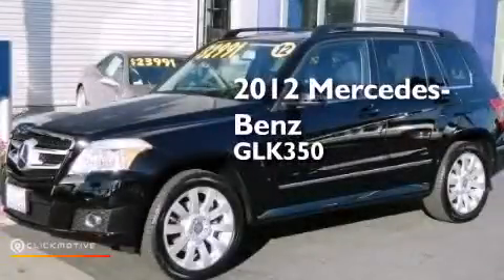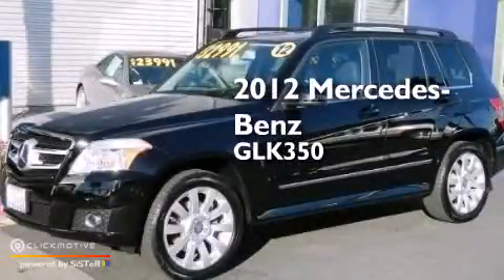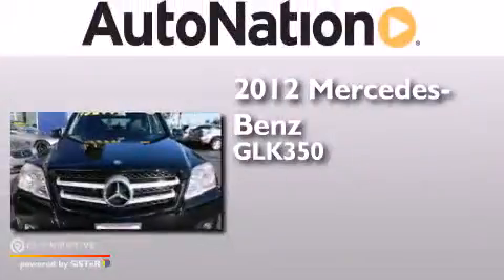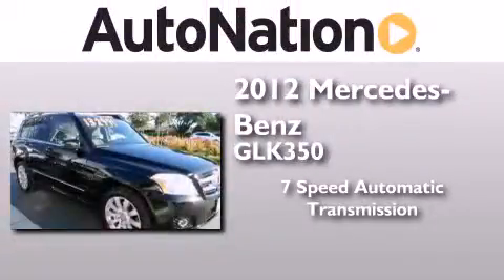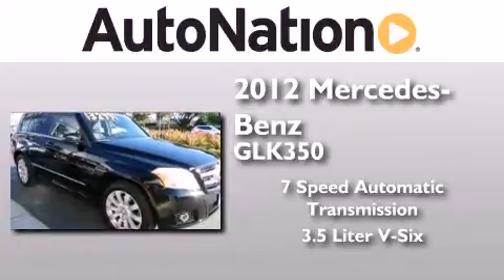This is a 2012 Mercedes-Benz GLK 350. This crossover has a 7-speed automatic transmission and a 3.5-liter V6.